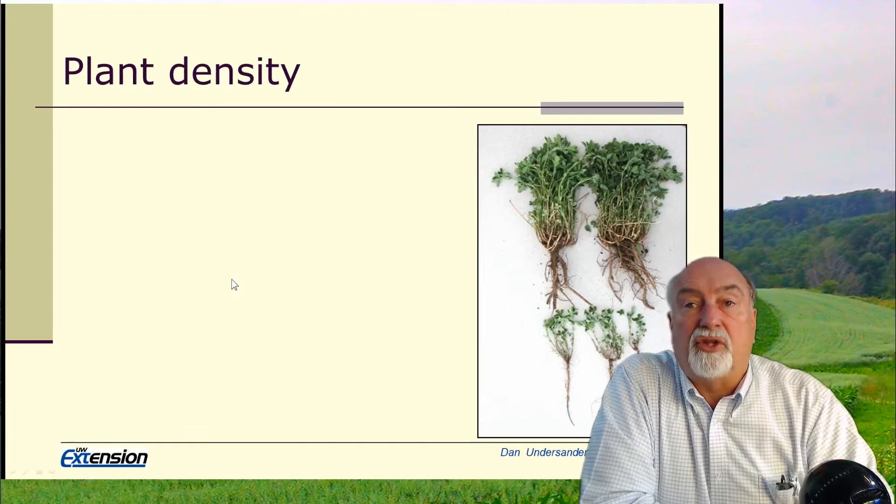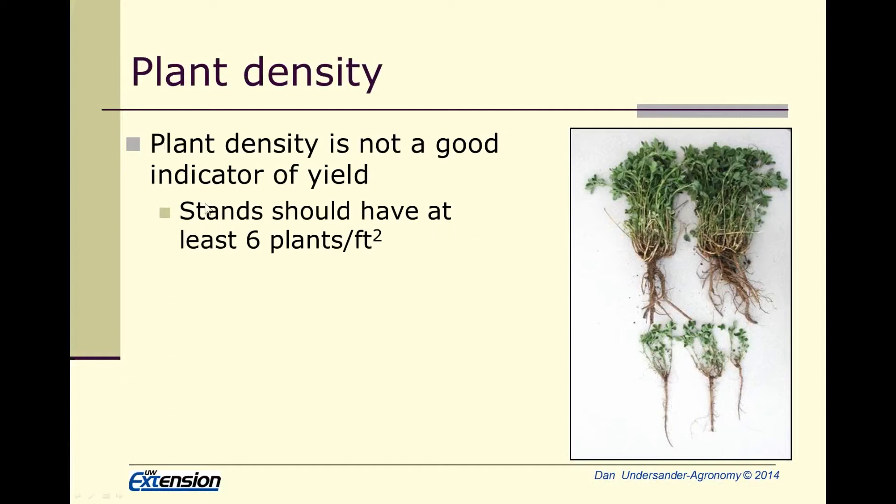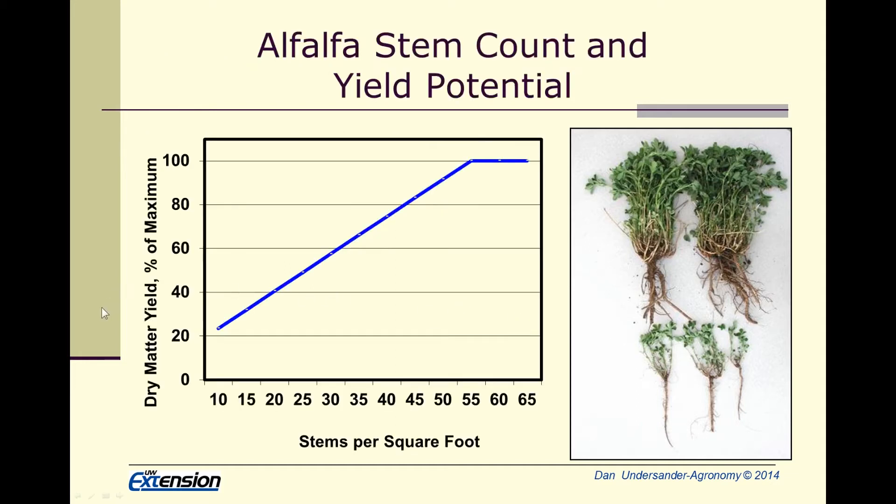We want to go for high yield. As stands get older, they sometimes thin. We have used plant density as an indicator, saying that with less than six plants per square foot we should consider plowing down that stand. But it's really not the number of plants that makes a difference — it's the number of stems. The stems are what you cut for yield, so the more you have per square foot, the more yield you'll get.